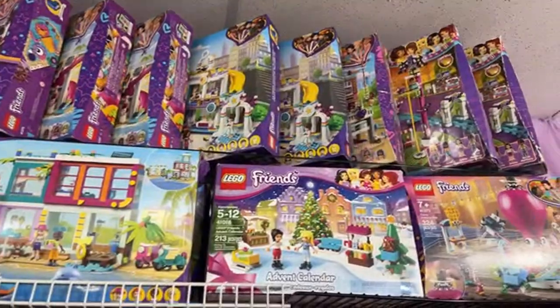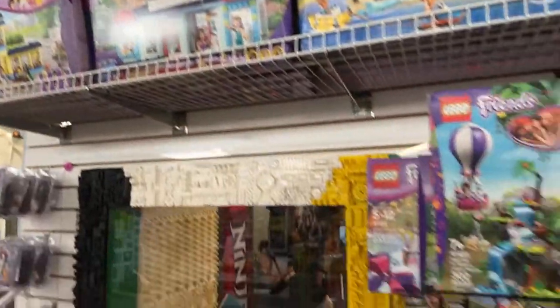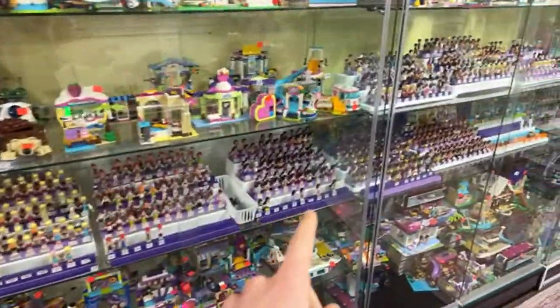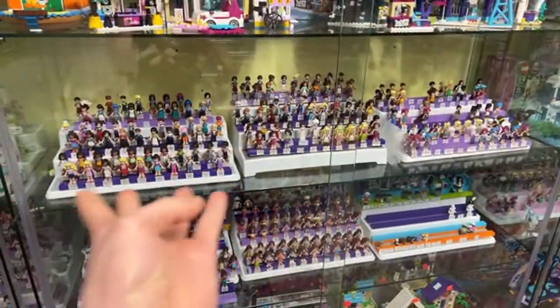We've got a bunch of great Friends sets up on the top shelf as well as some of the smaller sets in here. We've got all the figures from the original Friends series over here — Stephanie, Mia, Emma, Andrea, Olivia, and all the other Friends characters.